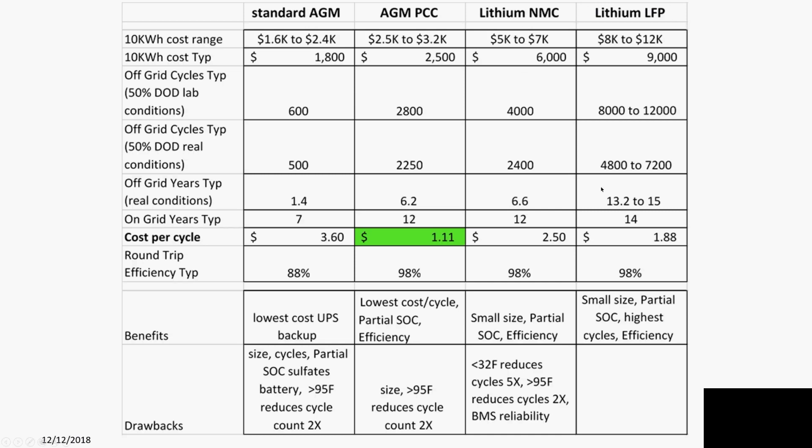Cold temperatures are the biggest killer of lithium cycle count. But there is another solution — only about three years old — called partially charged carbon, or carbon AGMs. They reduce the sulfation of the battery, enabling four to five times as many cycles, getting about six years off-grid or about 12 years on-grid use.